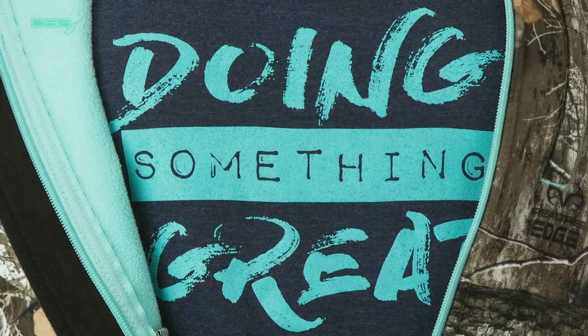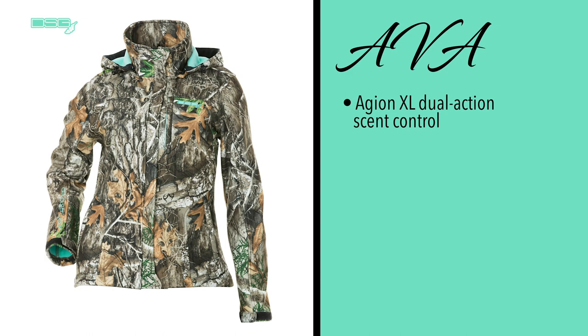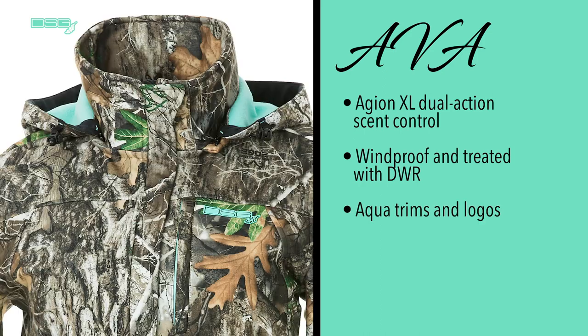Our Ava style features Agian XL dual action scent control to combat odors and neutralize the wearer's scent. It is also windproof and treated with DWR to shed water off the fabric.